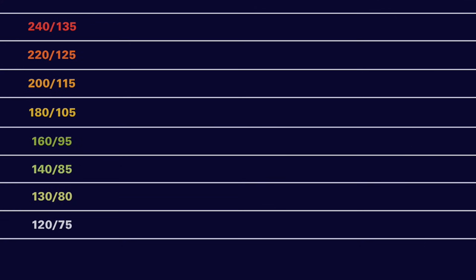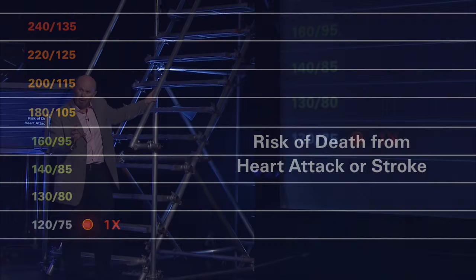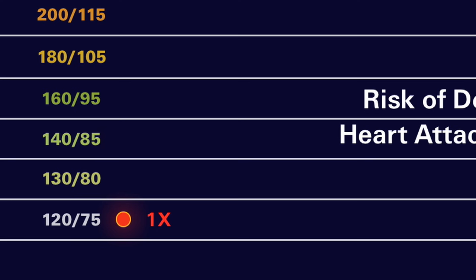If your blood pressure is at 120 systolic or below, we pretty much consider that to be normal, because at those levels your risk of cardiovascular disease is pretty minimal, and that's expressed by that single dot.